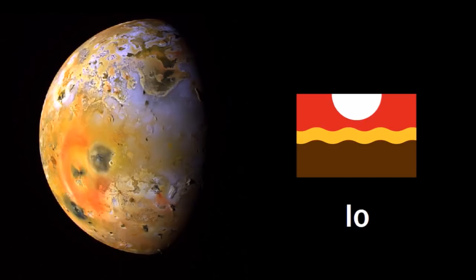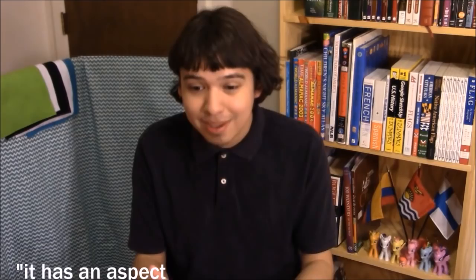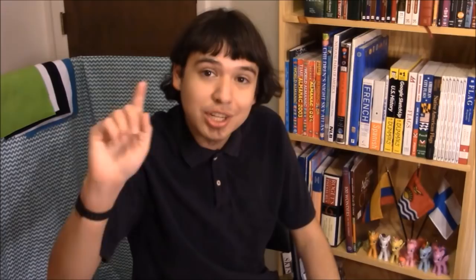I even got one flag for Jupiter's tiny moon Themisto, designed by Negu, who used a lot of mathematics to determine the sizes of things in this flag. For example, the height-to-width proportions were determined based on a mathematical equation relating to the orbital period of Themisto around Jupiter. The central stripe with the colors of Jupiter is one-ninth of the width of the flag, representing the fact that Themisto, in order of distance from Jupiter, is ninth. There's also a picture of Themisto in the center.